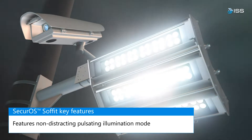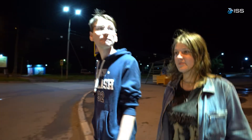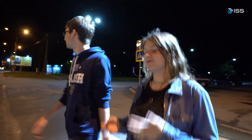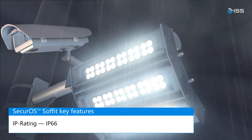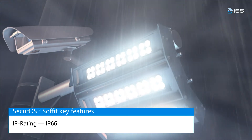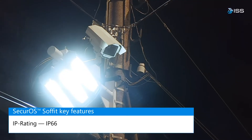In the light of street lamps, advertising displays, and headlights of other vehicles, the pulsating light ensures pedestrian visibility. The enclosure of the Securo Sofit IP camera and the white light LED illuminator is dustproof and waterproof, and can be rapidly deployed with minimal infrastructure modifications.